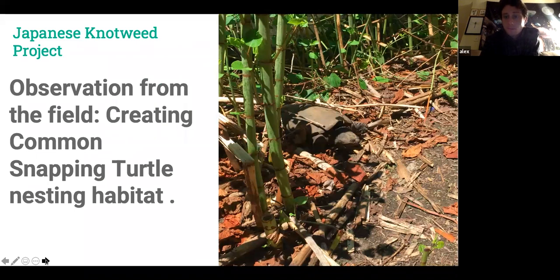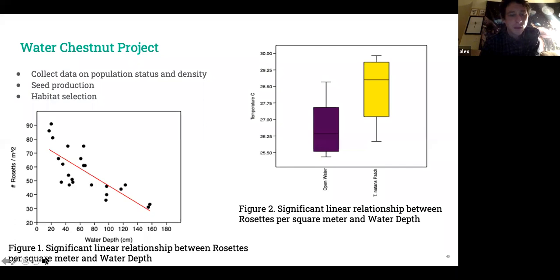Anecdotally, as soon as we removed the knotweed in the first year, a large female snapping turtle came in and laid eggs right at the site. Ectothermic animals need open, sunny locations for nesting, and a dense patch of knotweed is not conducive for egg laying. I'd be interested to study how turtle nesting habitat is influenced by knotweed restoration, especially in riparian zones.